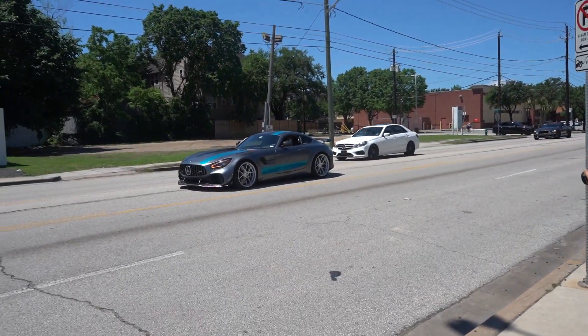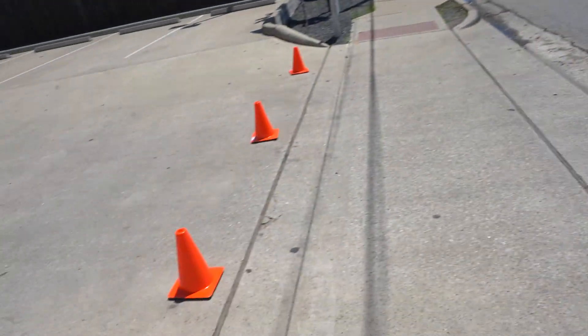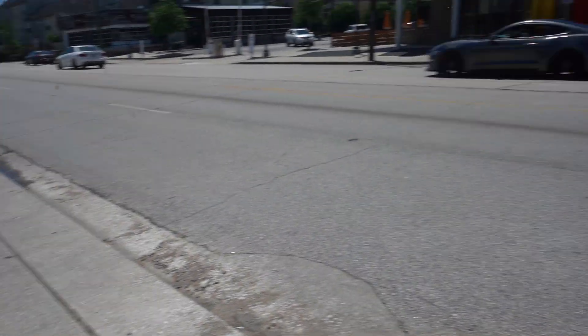We got the AMG GT-R Pro here. They cannot get in because there's cones here and I don't think I'm qualified to move them.